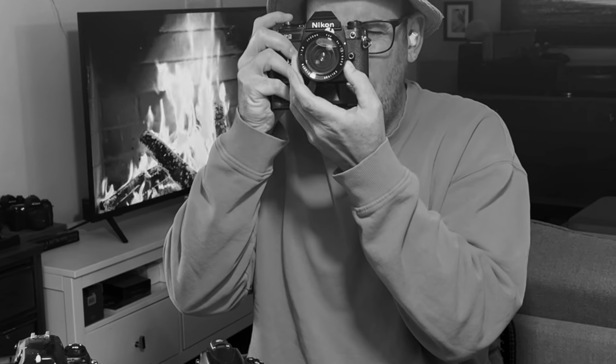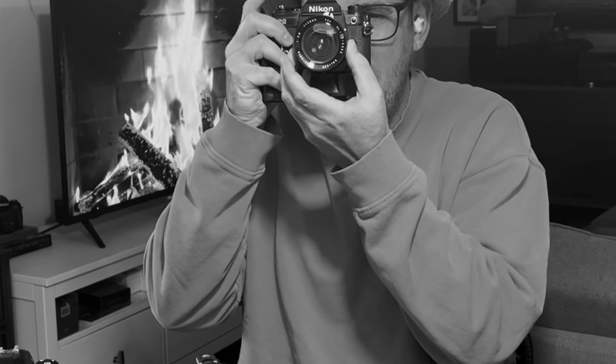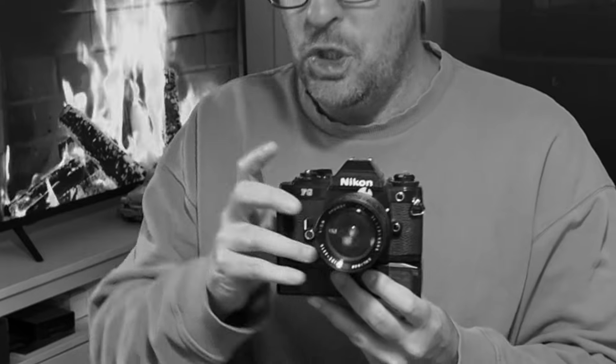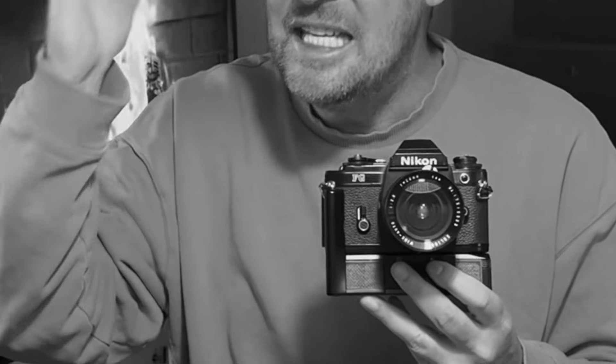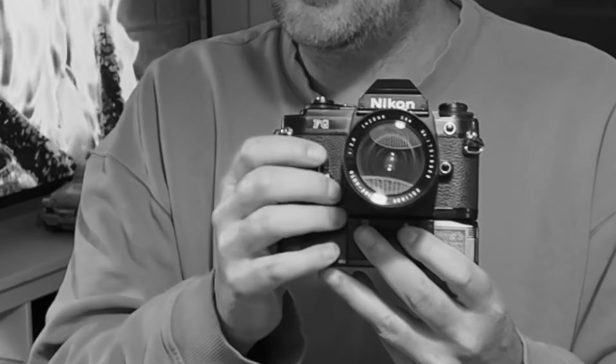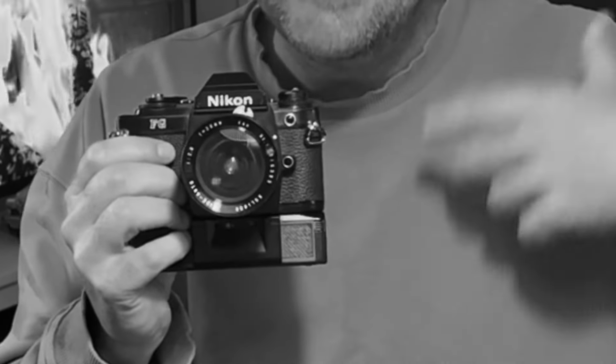I'm sure all film photographers would agree that manually advancing the shutter, composing your shot, focusing, and then releasing the shutter in a high-stress situation — when you've never been there before — would be difficult. Getting the exposure correct and making everything work as it should, especially with the cameras depicted in that movie, would be a real challenge.